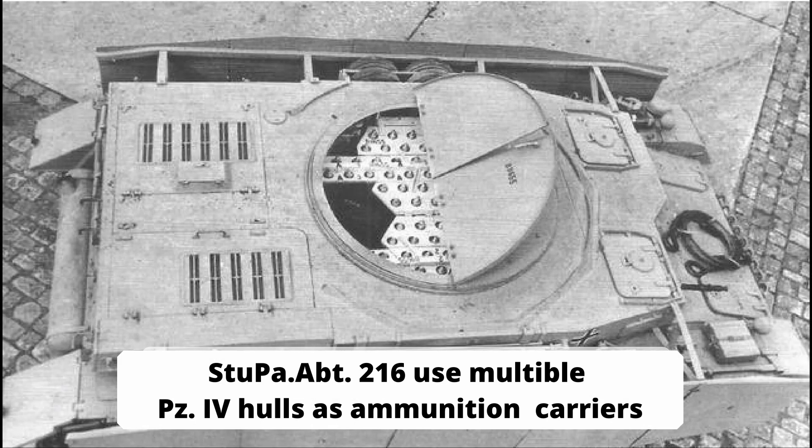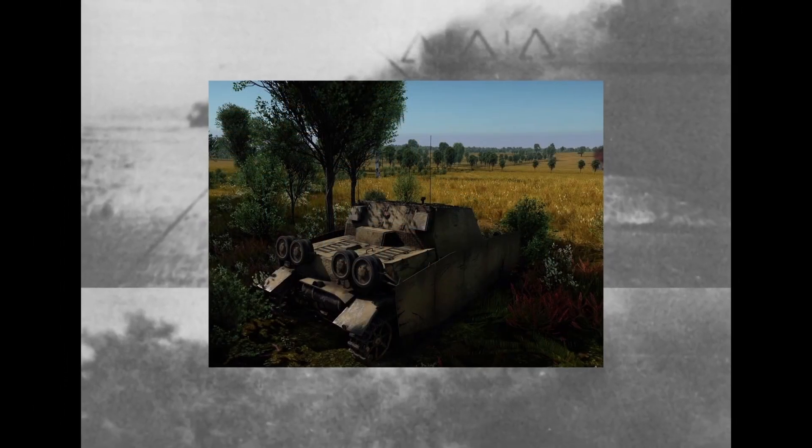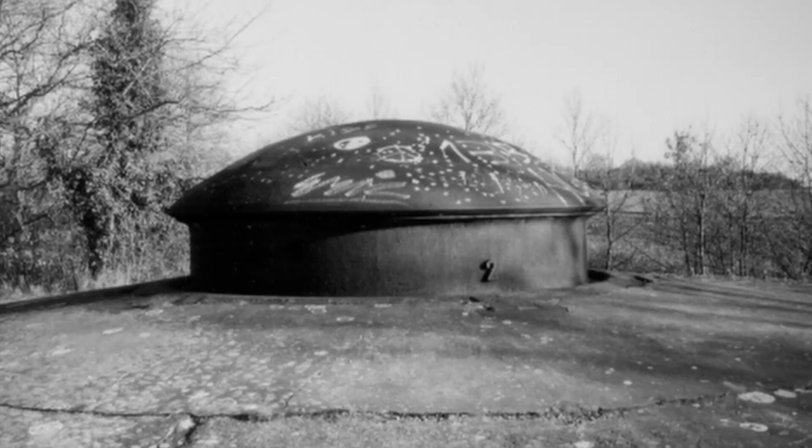It remains questionable what sense a well-armored and heavy but sluggish assault vehicle had for an army that had to retreat further and further on all fronts in the second half of the war. The fate of the even heavier and more heavily armed successor in the form of the Sturmtiger illustrates this more than clearly. The origin of the nickname Brummbär cannot be definitively determined anymore, but it is likely to have come from Western Allied soldiers. The Stupa IV was not a tank destroyer, although this impression is created nowadays by well-known tank action games.